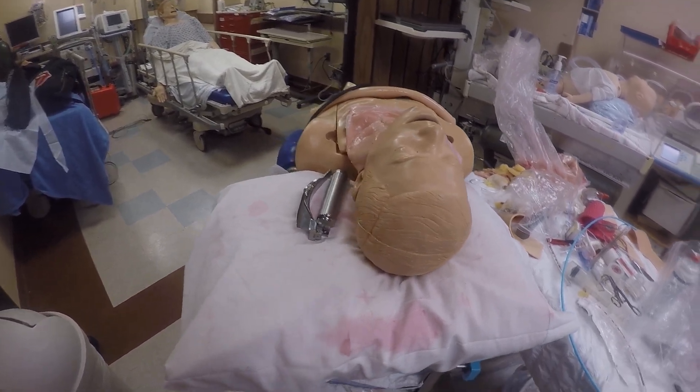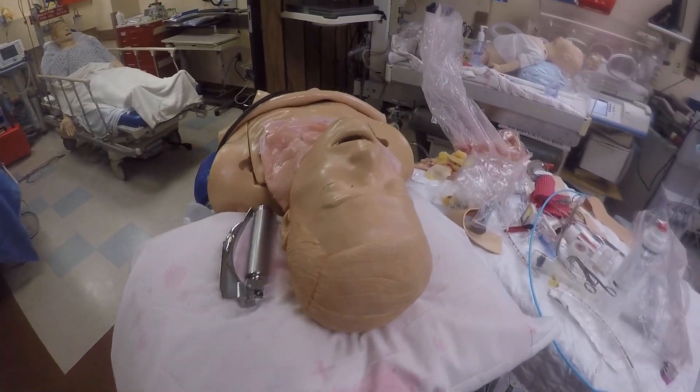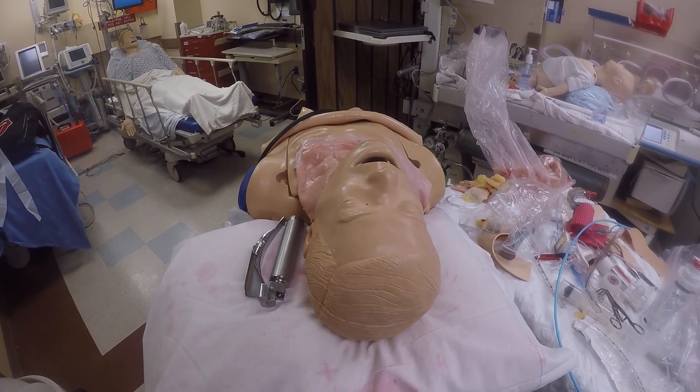Welcome again to another episode of the School of Airway. I'm back here to confirm something that irritates me a lot. How do you confirm ET tube placement?